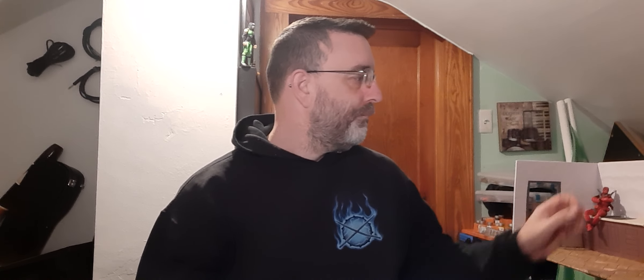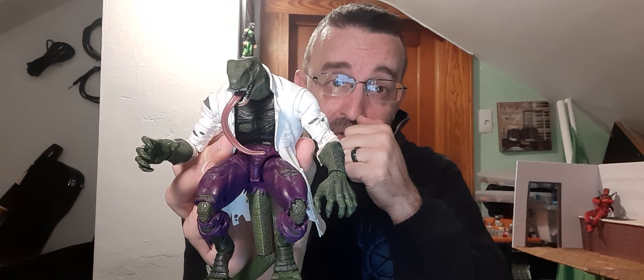Let's spin that wheel. So there we have it. Figure Friday Preview is going to be this lovely gentleman right here.